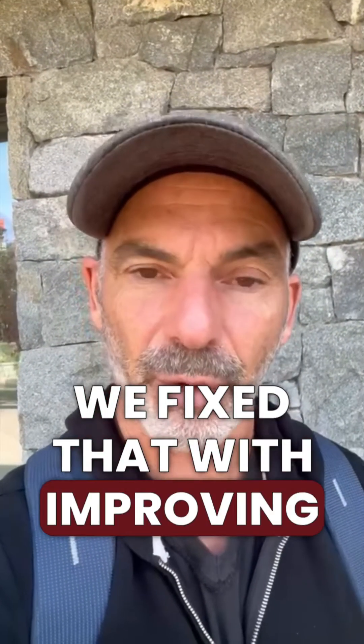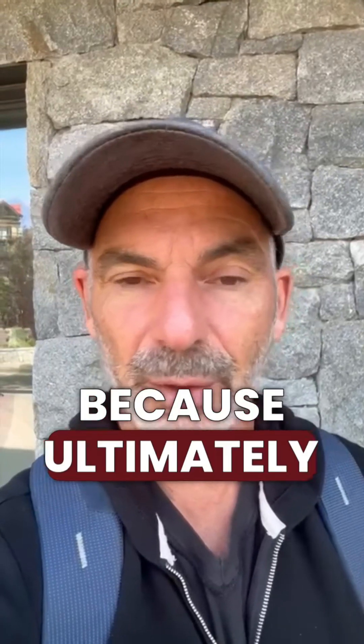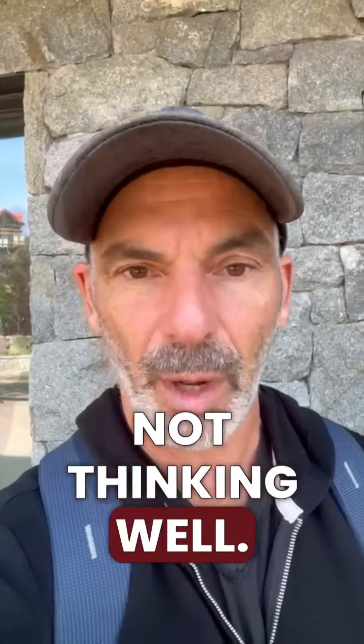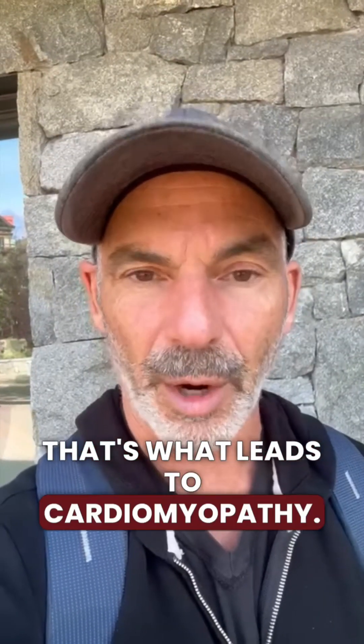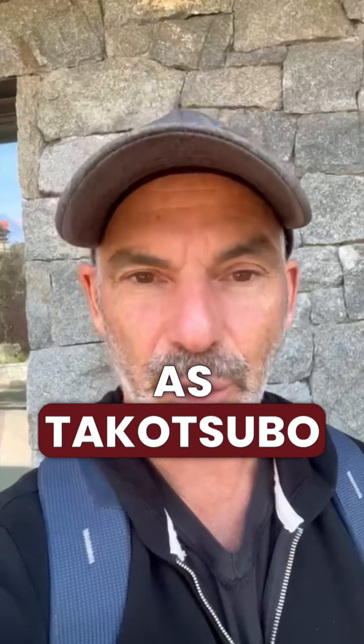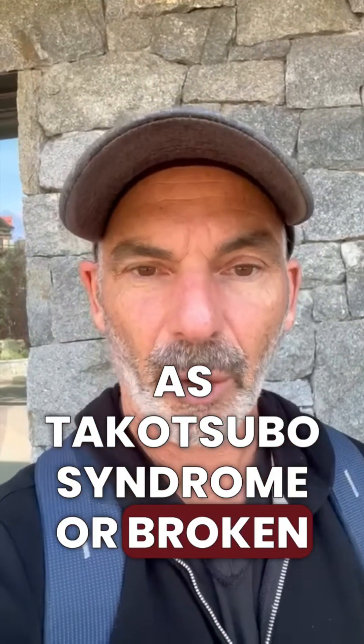So that being said, we address this by improving how we eat well, live well, and think well. Because ultimately, not eating well, not living well, not thinking well — that's what leads to cardiomyopathy. Stress-induced cardiomyopathy is known as Takotsubo syndrome, or broken heart syndrome, and that's from stress.